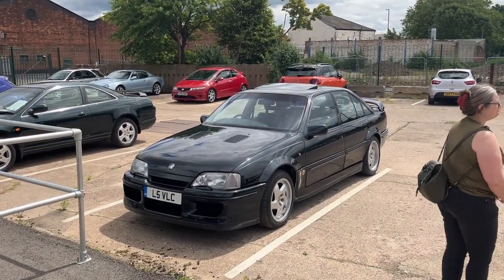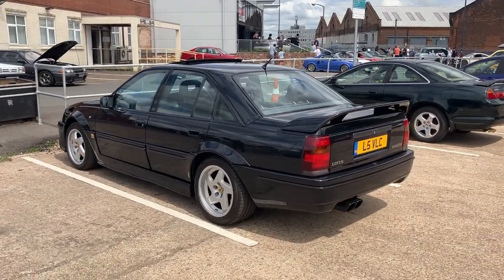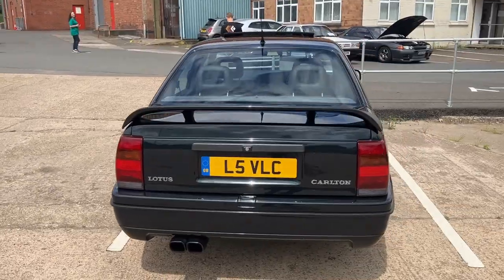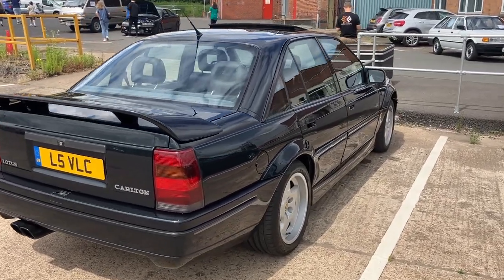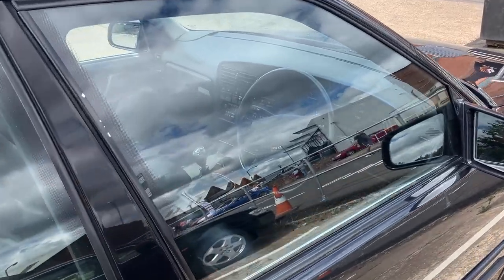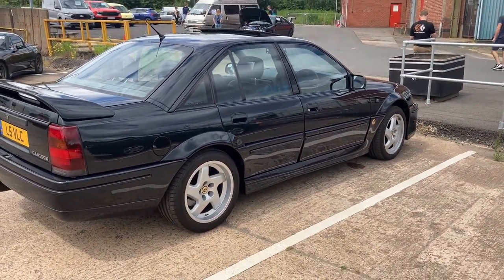That's a rare spot — a Lotus Carlton! That's a beast. Worth an absolute fortune these days. It had a very bad boy reputation in the UK because at one point it could outrun the police helicopter, so you can imagine the sort of people who were attracted to that concept. But an amazing piece of kit — I love it, it's just great.